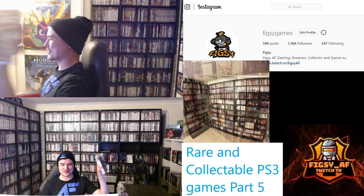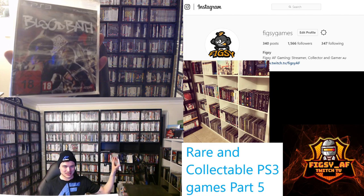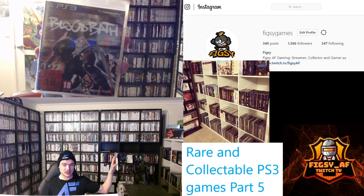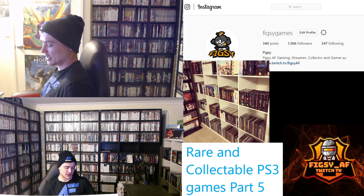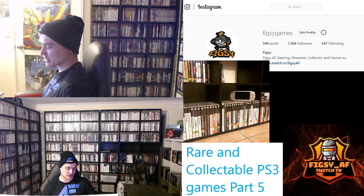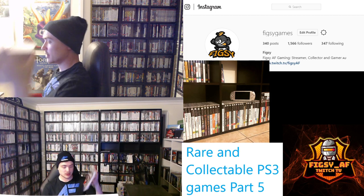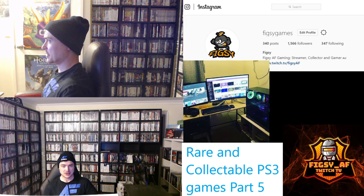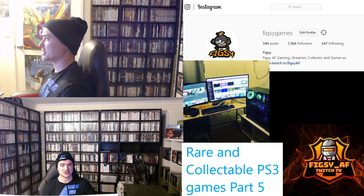The first game we have is Bloodbath. This was an Italian and Spanish exclusive game — it's a fighting game with a lot of gore. I've never actually played it because my copy is sealed. It's quite difficult to find; copies online are going for $40 plus. So if you know someone in Italy or Spain, definitely try and get in contact with them to find this one.